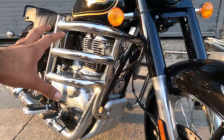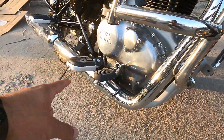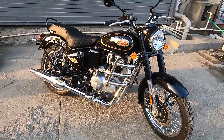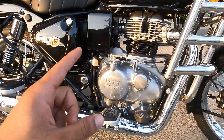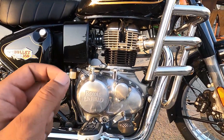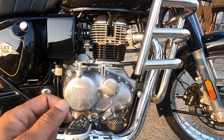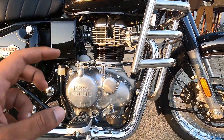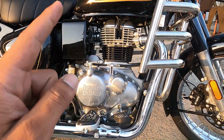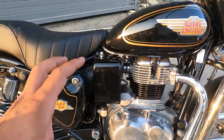Kaafi kuch accessories bhi lagi hui hain - accessories ki separate video banayenge jisme leg guard, sump guard aur footpegs ke baare mein baat karenge. Ab aate hain new heart par - Bullet 350 got a new heart but still the same beat. Yahan pe J-series engine milne wala hai, 350cc single cylinder air and oil cooled BS6 Phase 2 compliant engine, jo power generate karta hai 20 BHP aur torque milta hai 27 Newton meter. Beat same hai but tuning thodi different ki hogi - Classic 350 wali tuning se alag sound milega. J349 yahan pe likha hua milta hai.